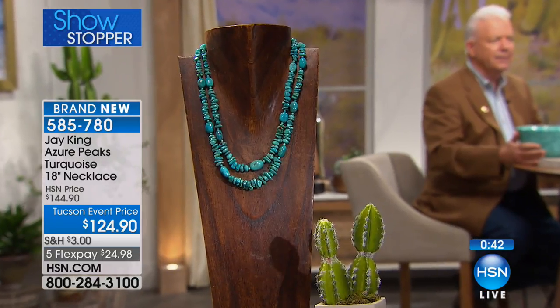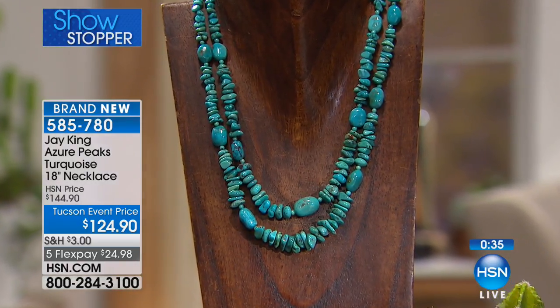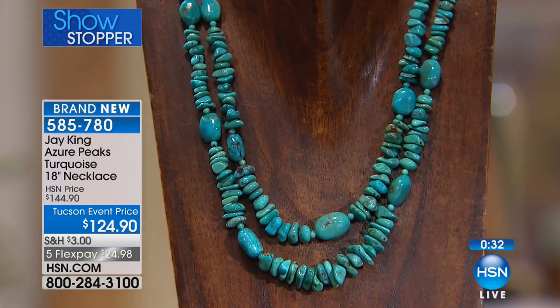Jay says he has specimens but there's nobody he's aware of with commercial quantities. Some people might have 10 or 20 pounds. Cerillos is the ultimate, ultimate turquoise — one of the American turquoises. Tiffany actually owned that mine, as well as the Kingman Mine and several others at one time, then sold them. If it's real Cerillos, it's highly collectible and extremely expensive. This necklace in Cerillos? Multiply by several thousand dollars and you might be close.